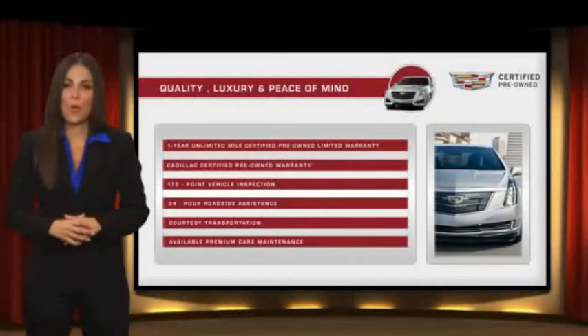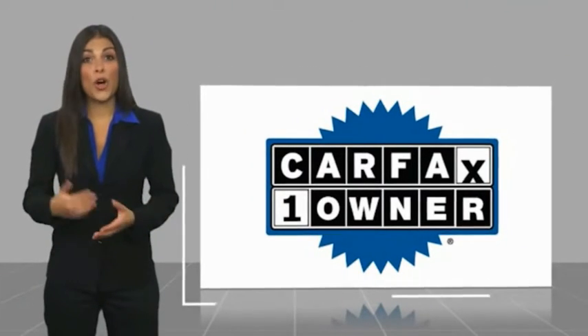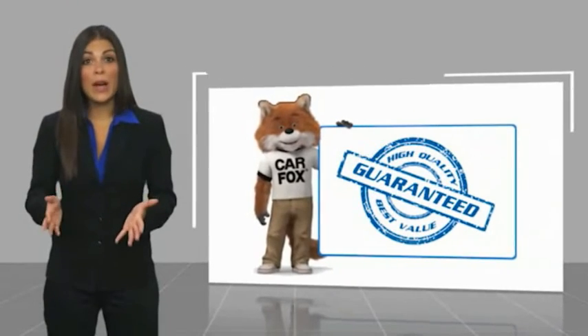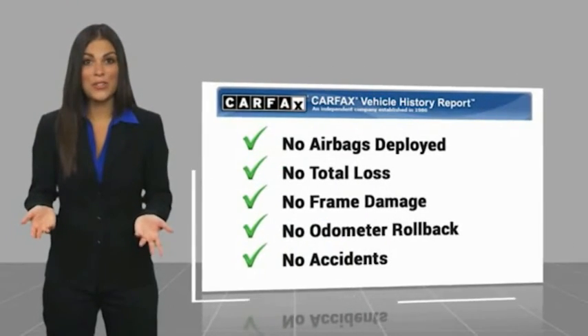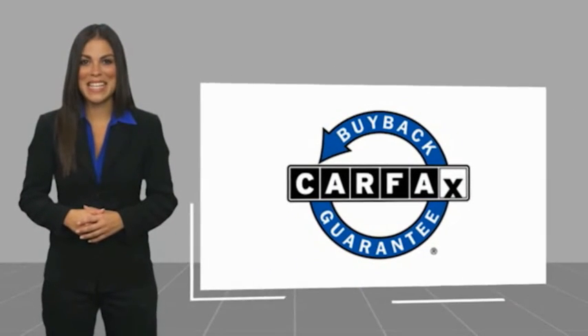Ask your dealer for more details. This is a one-owner vehicle with a Carfax Vehicle History Report. Be sure to find a complimentary copy of this report online or contact the dealership. This vehicle qualifies for the Carfax Buy Back Guarantee.